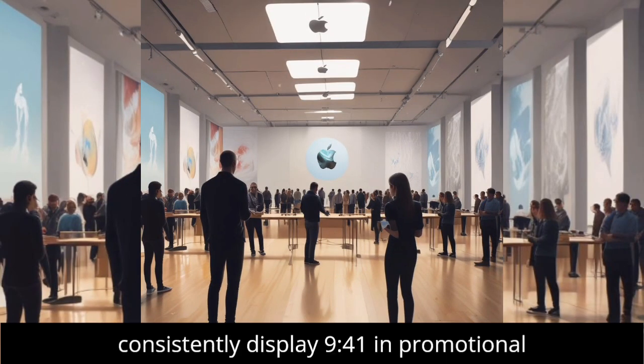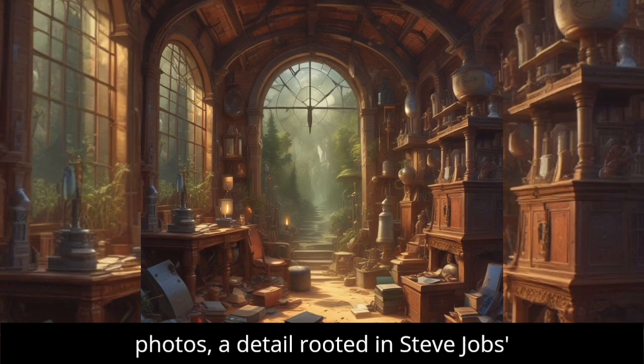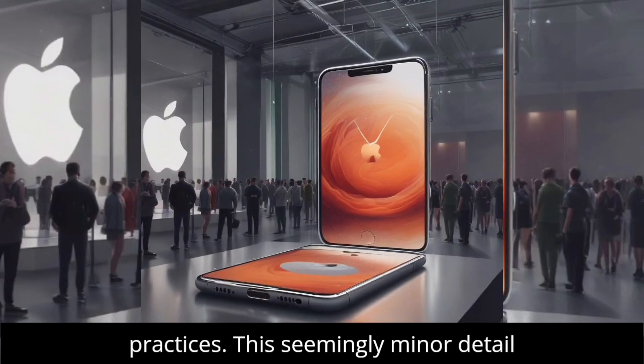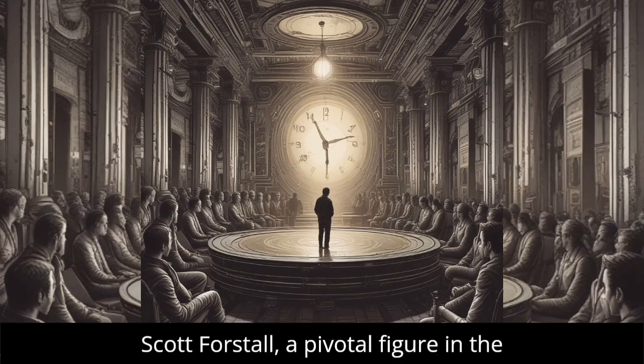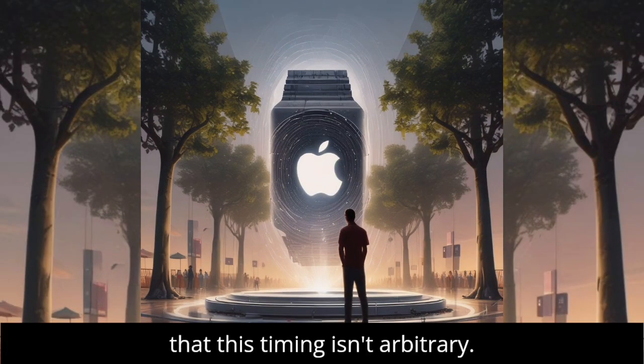Apple's devices consistently display 9:41 in promotional photos, a detail rooted in Steve Jobs' practices. This seemingly minor detail has deep significance and a unique story. Scott Forstall, a pivotal figure in the development of the iPhone and iPad, explained that this timing isn't arbitrary.